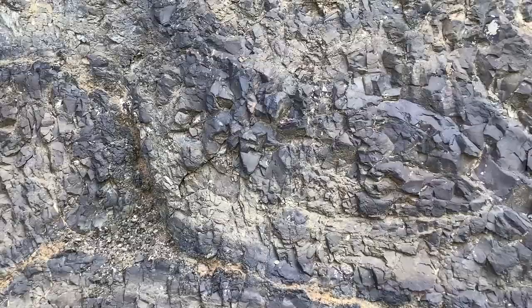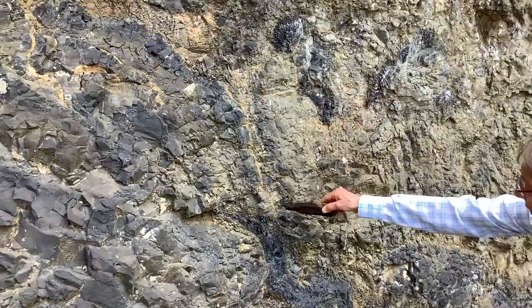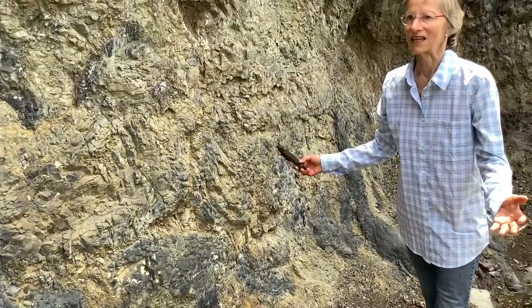This is another great exposure of these pillow flows. You can see one here and another one down here. This is a clear indication that when these rocks were deposited, this area was underwater.